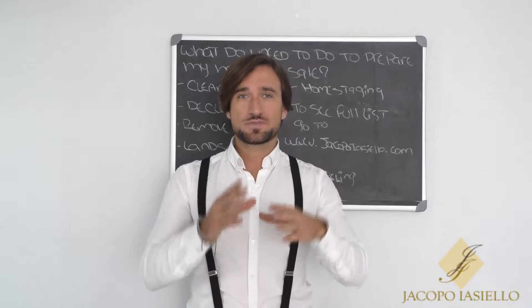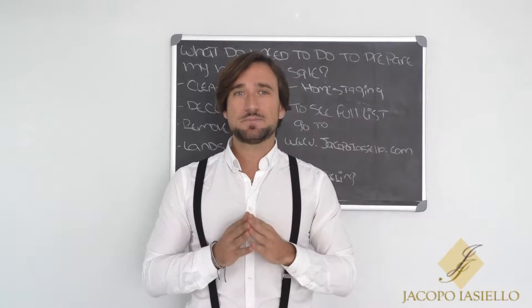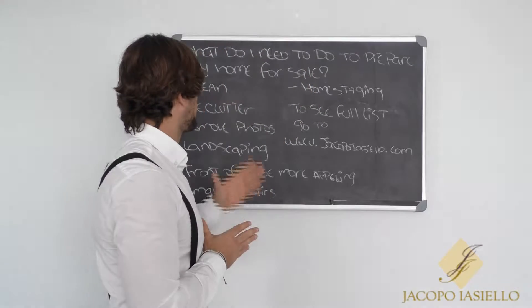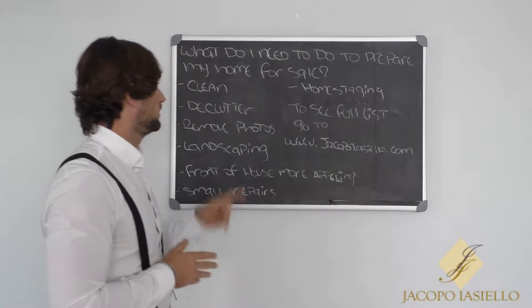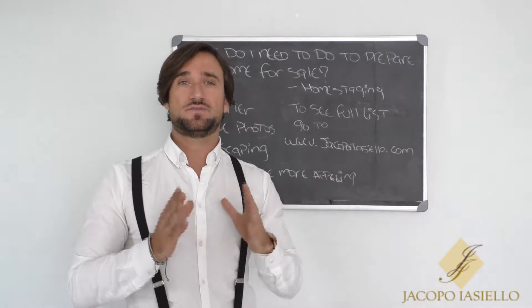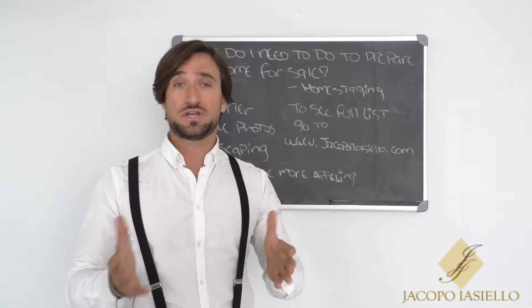Good morning everybody from Jacopo Iacildo. Today I respond to another really big question: what do I need to do to prepare my home for sale? First of all, clean. The house needs to be 100% clean and smell really good.